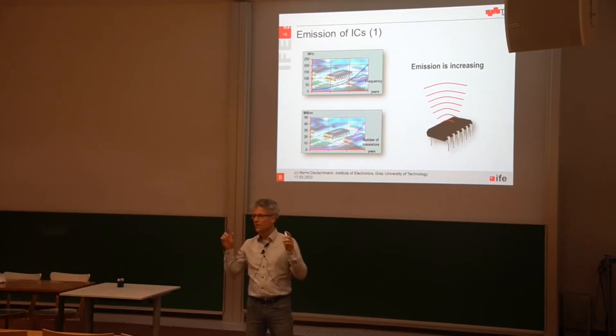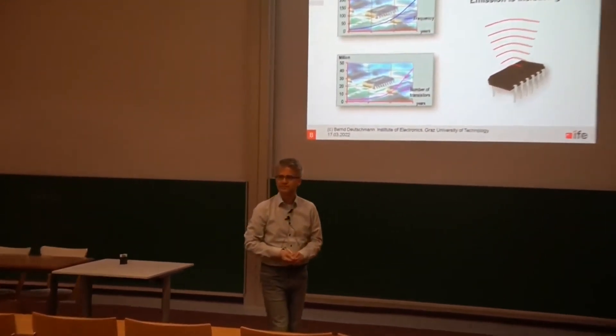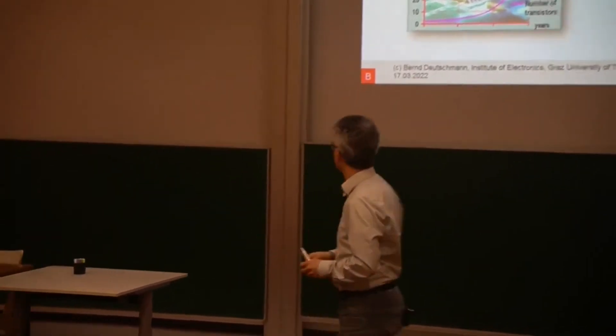But if you think of a normal IC, a standard IC that we are using in our lab — for example, a standard digital IC, 74 high-speed CMOS, 0.8 gigahertz or something — do you really think that there is electromagnetic emission propagating out as an electromagnetic wave out of the IC? Most probably not.